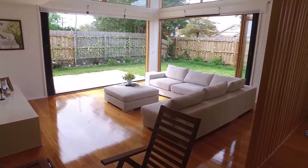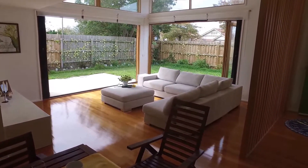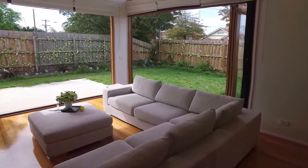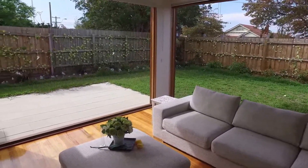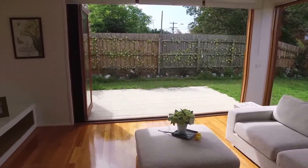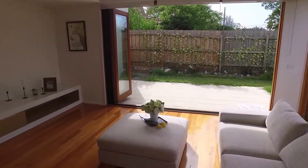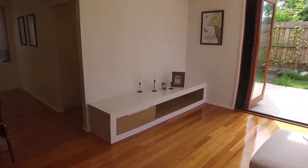Coming over to our right would be the living and outdoor area with bi-folding doors to exit throughout and a large outdoor area fenced off as well. As you can see here the L-shaped quality couch available with a furnished package as well, and the TV cabinet which is fixed into the property.